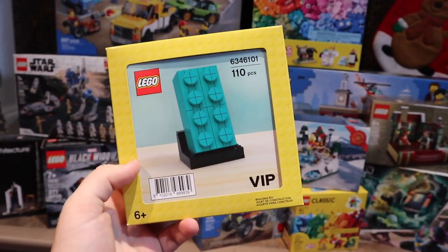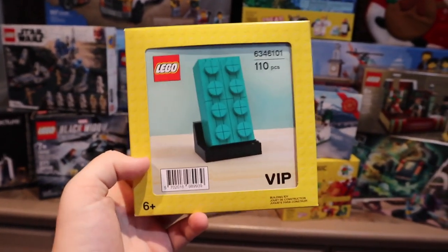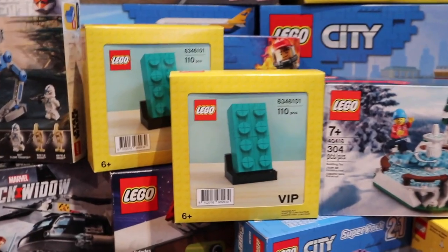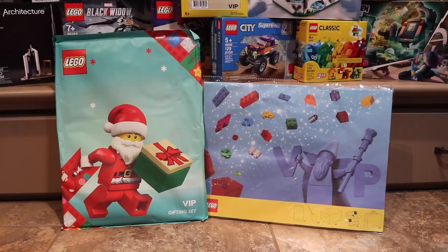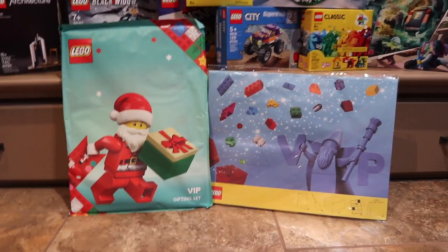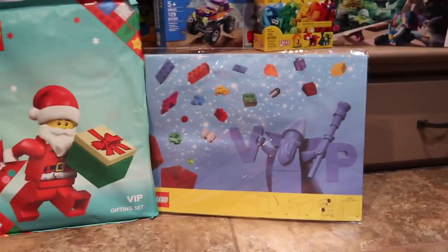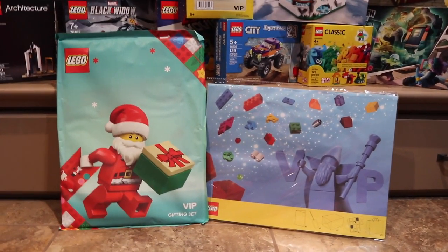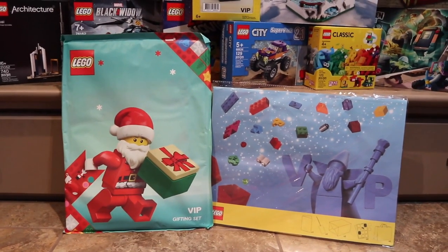The last box set in this haul is also a gift with purchase — set number 6346101. That's a mouthful, but it is a teal 2x4 LEGO brick. I had a lot of fun building the red 2x4 brick, so this one's going to be super exciting to build and display next to it. I was really fortunate to actually receive two of the teal brick gift with purchases, as well as two of the Charles Dickens A Christmas Carol set. I also received the LEGO City VIP gifting set — there's a lot of different wrapping paper, bags, gift tags, and stuff like that. I'm not too sure how you get them, but they're really cool. I'm probably going to save them for next year's Secret Santa or when I have kids that are into LEGO wrapping.